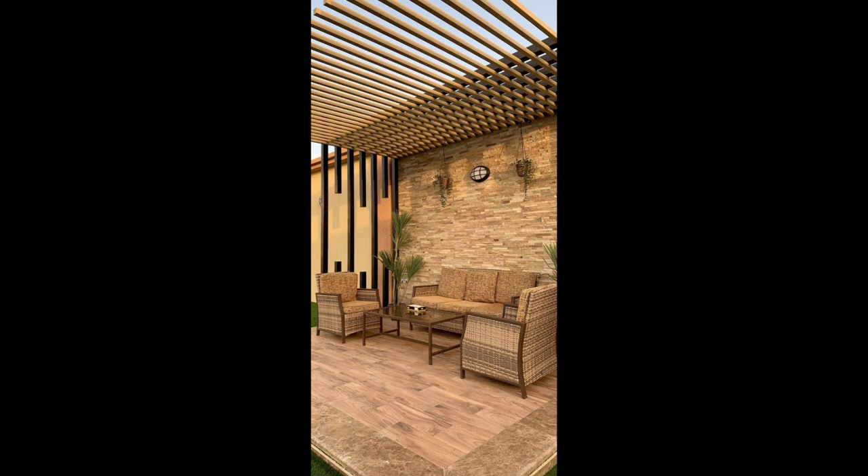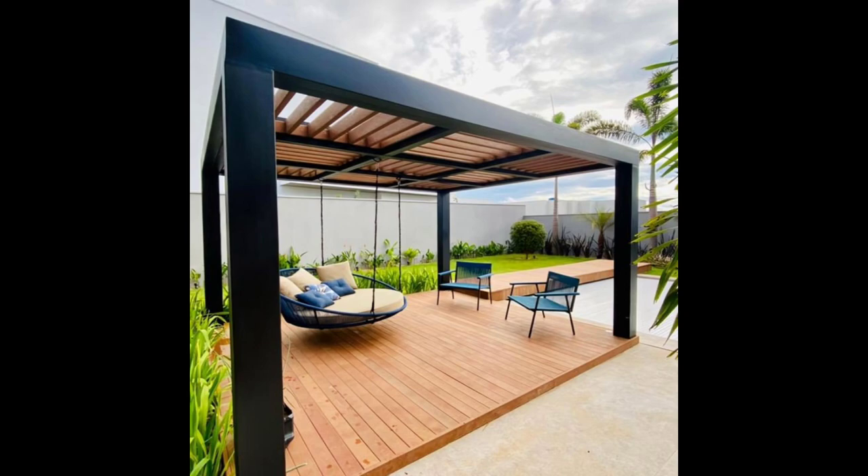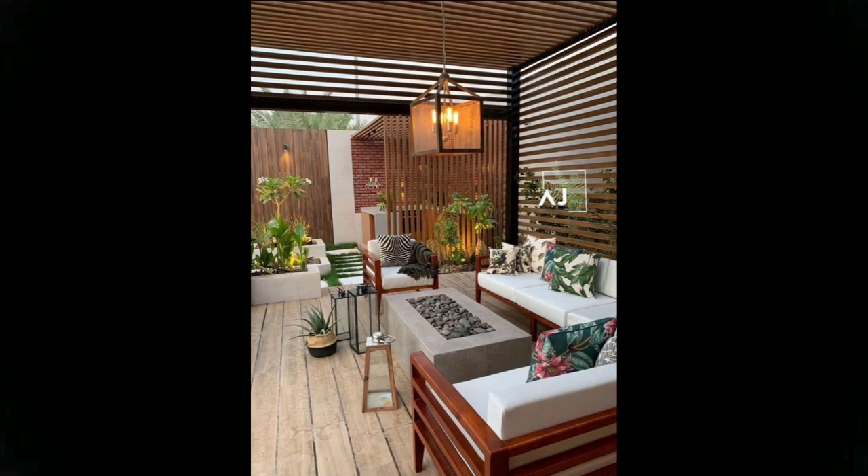Add an outdoor rug and mounted lanterns to amplify the cozy atmosphere. Ensure you can enjoy your patio at sunset with the right exterior lighting — string lights draped across a covered patio can help cozy up outdoor spaces after dark. Attach lights securely so they can stay up throughout the year.